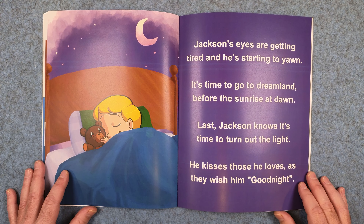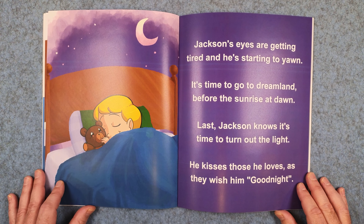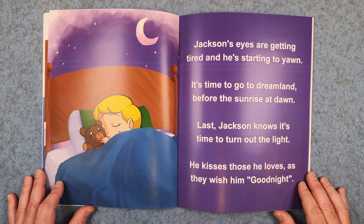Jackson's eyes are getting tired and he's starting to yawn. It's time to go to dreamland before the sunrise at dawn. Last, Jackson knows it's time to turn out the light. He kisses those he loves as they wish him good night.